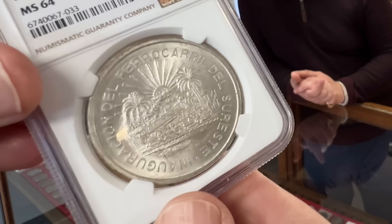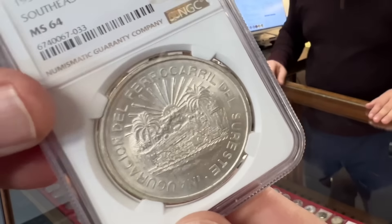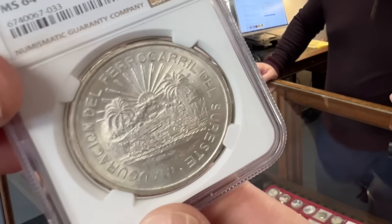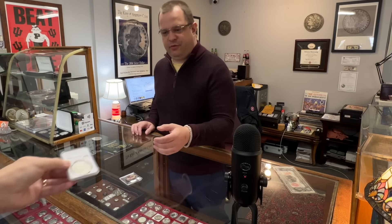Very hard to find. I've only seen a few of these in all of my travels. I think it's a southeastern — yeah, southeastern MS64. Just out of curiosity, what is something like that running? It's $245.